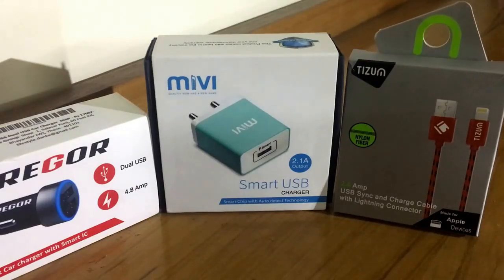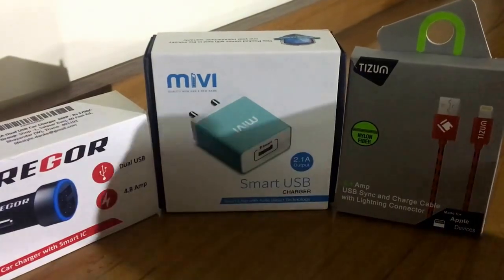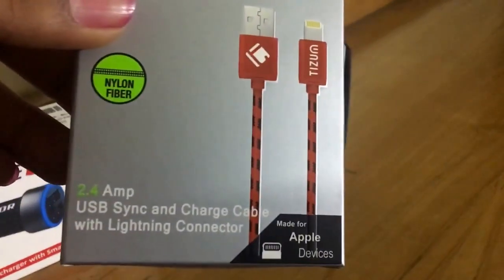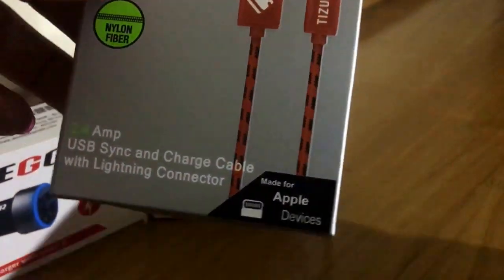Hey, good morning guys, this is Kush. I am doing a video of top three accessories for smartphones. Nowadays you need these accessories. First of all, the first one is this Trism — it's a nylon fiber 2.4 ampere fast charging cable.